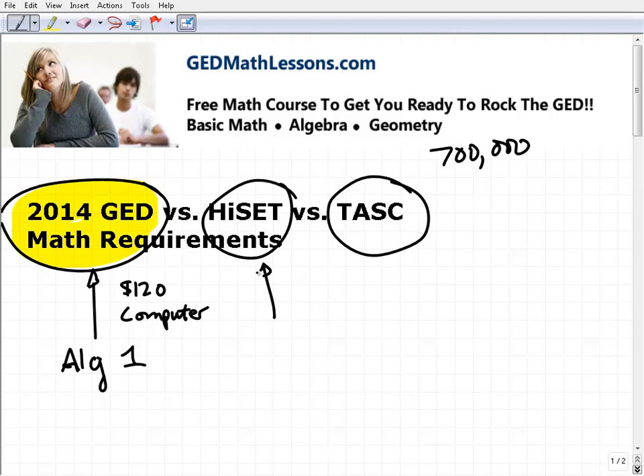Let's talk about the HiSET. The HiSET is a high school equivalency test, very similar in purpose to the GED, but it's cheaper to take — around $50 or so. This test is only available as an alternative to the GED in certain states. If you're in Iowa, Louisiana, Maine, Missouri, Montana, Nevada, New Hampshire, New Jersey, Tennessee, or Wyoming, those states have currently adopted the HiSET.